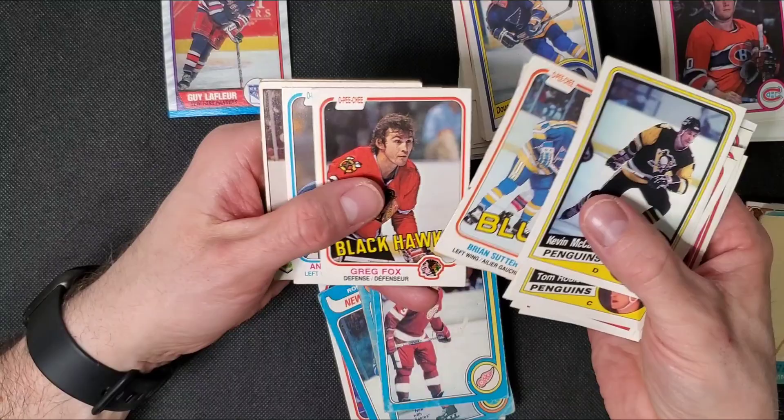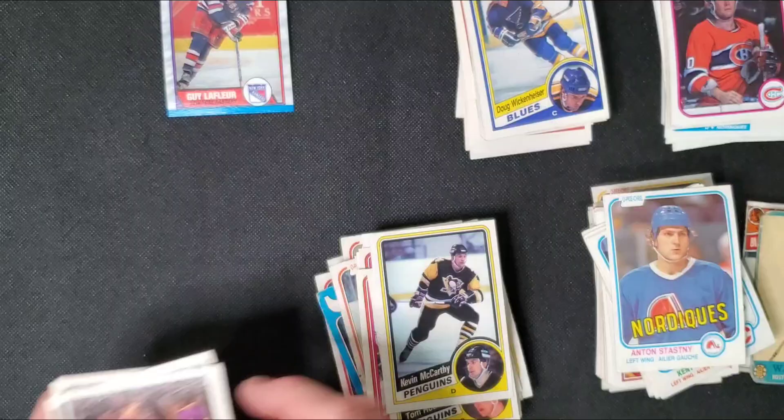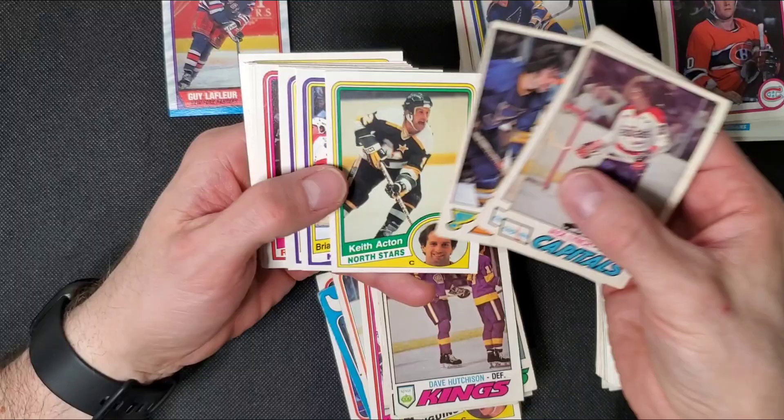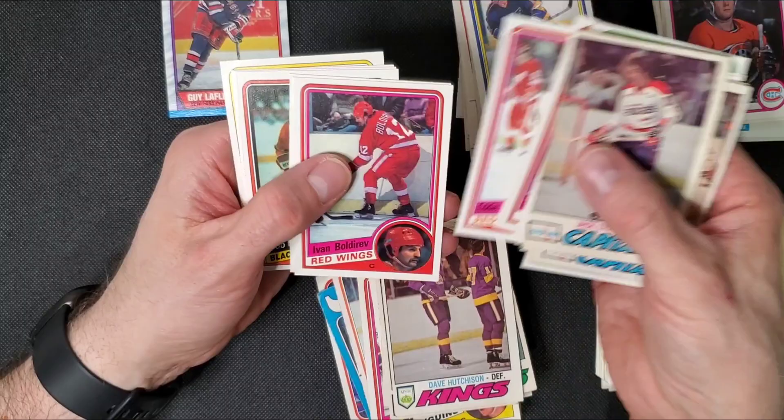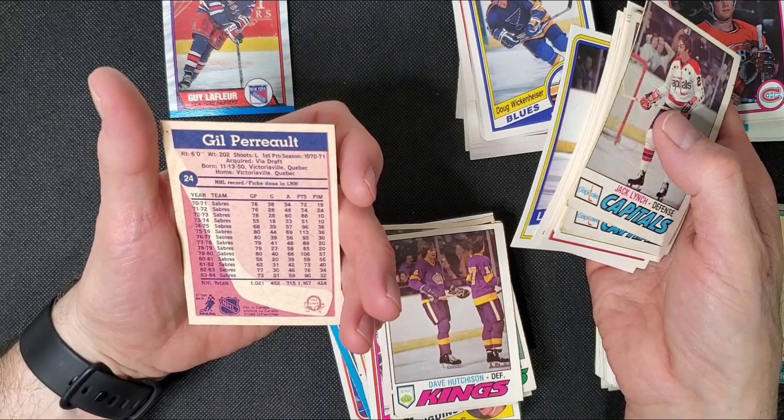Anton Stastny rookie card. Lots of these 77-78s here. This is the last stack — nothing really great. I got a lot of older cards in the last few tins, like 73-74s and stuff. Gilbert Perreault — a lot of points, pretty amazing career.